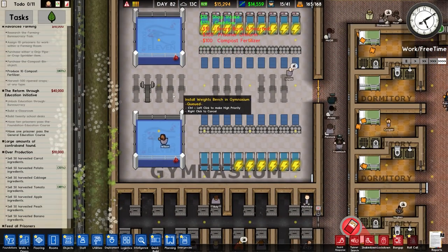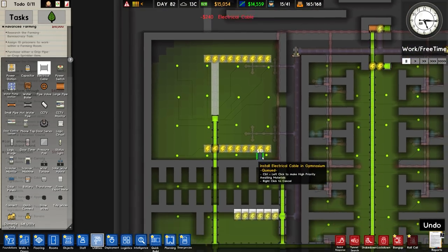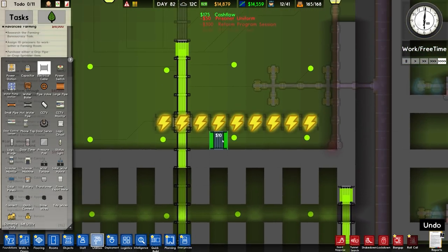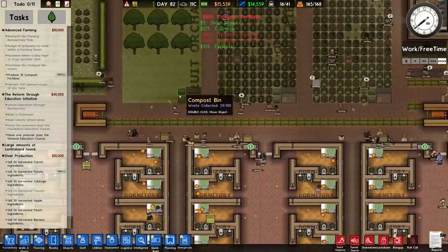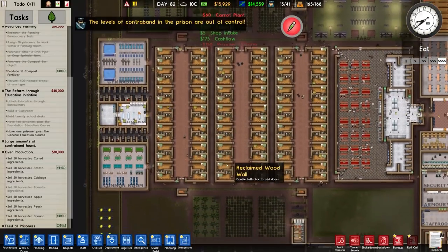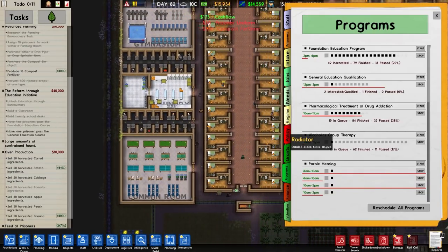Still waiting for the weight bench to be placed - there we go, it's now a legitimate gym. Placing electrical cable in utilities which needs to run up to the equipment. There's an inconsistency where most electrical things when you place them start with cable underneath - these do not. We've now completed selling 50 harvested tomatoes and working on potatoes, so it won't take long to get the rest. We've got more compost being produced and flower therapy on the go. Our general education qualification has two interested, one finished, zero passed - still working on things. Danger level is hovering.